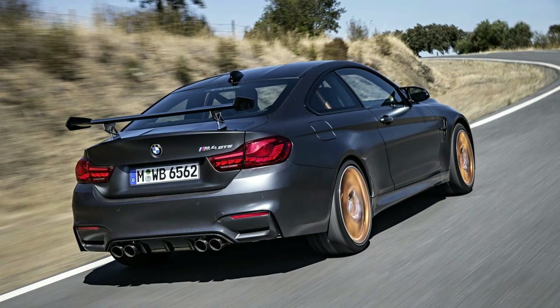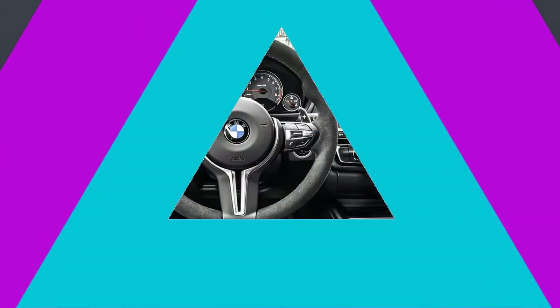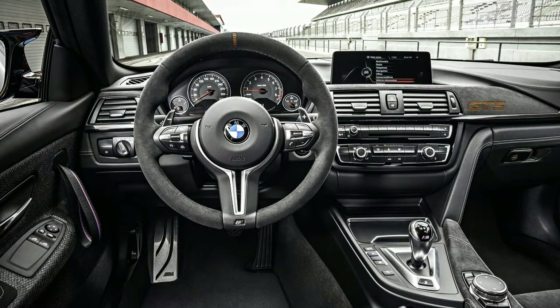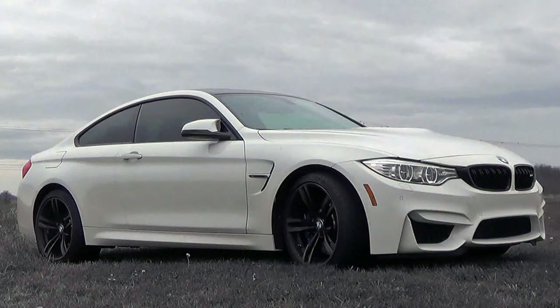Detailing the revisions needn't retain us for long. Indeed, to fill out a paragraph will require some padding, such as noting that the US remains the number one global market for the M4 and is among the top markets for the 4 series. Like its lesser siblings, the M car has been given new headlights incorporating both LED units and a more angular take on BMW's familiar twin circular daytime running lights. It also gets new lights at the rear.